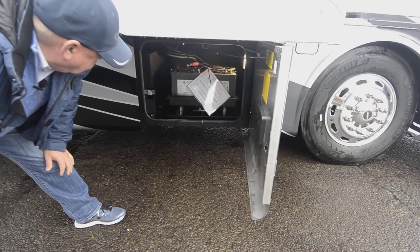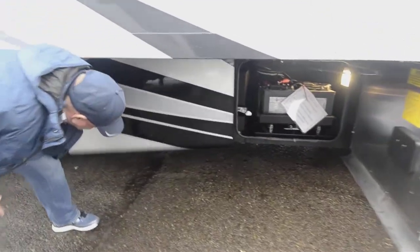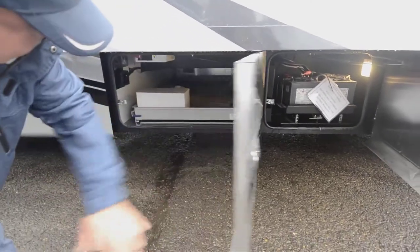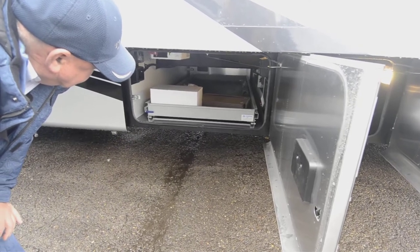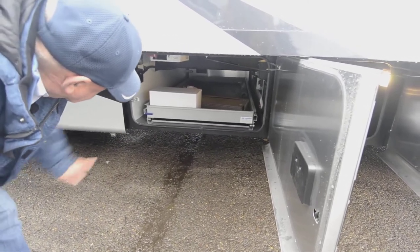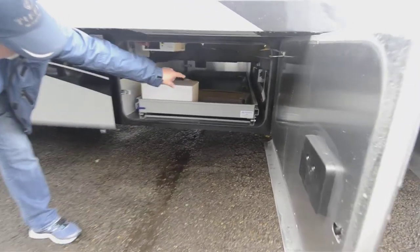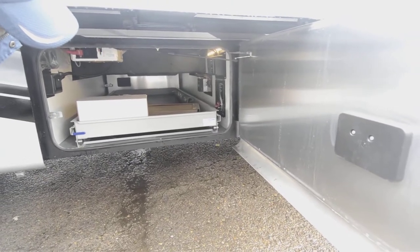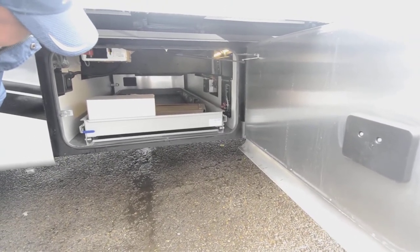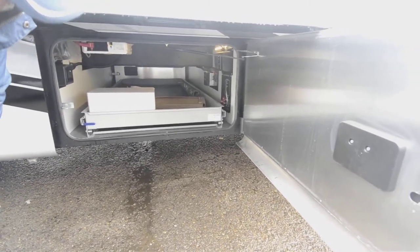There's your battery bank for your house batteries — you've got four house batteries. There's a slide-out tray so you've got storage going both ways, and a 2,000 watt inverter up in there. You can see back in there there's a disconnect for your inverter and for your house batteries, so if you're storing your coach and not using it you can use those controls to eliminate some of the draw off your batteries.